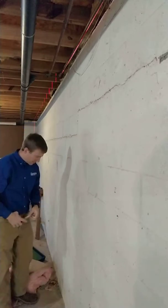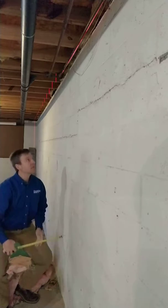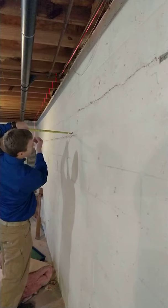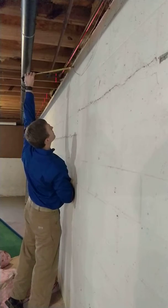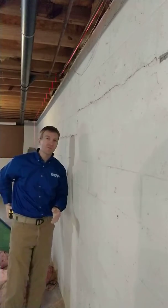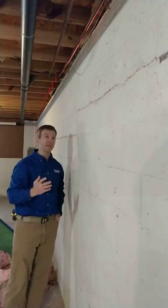If we check at the bottom of this wall we're two inches. If we check at its bowing area we're at an inch and a half. When we go up top we're very very close to that two inches. So basically what's happened is the middle of this wall has moved in a half inch.